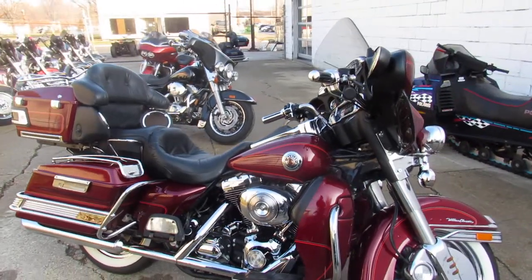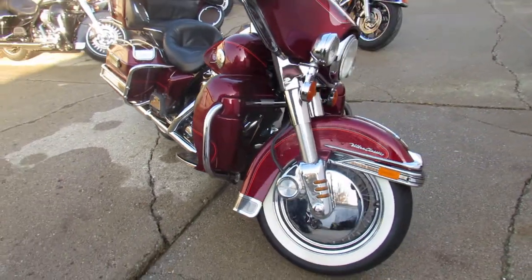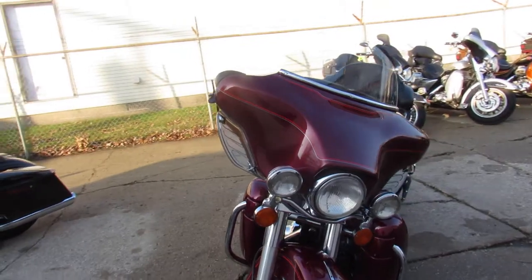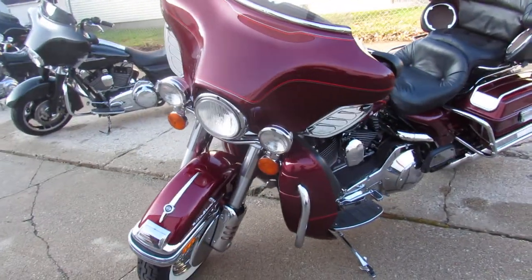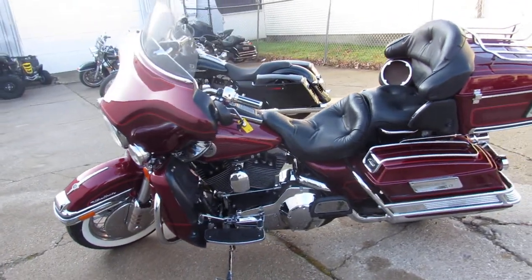Hey guys, ApprovalPowerSports.com here doing some videos on the used Ultra Classics. Over 60 used Ultra Classics to choose from in the showroom. This one here is a 2001 Ultra Classic. It's a sharp bike with the rich red paint and tons of chrome. It's just a must-see — a super clean bike for the age.